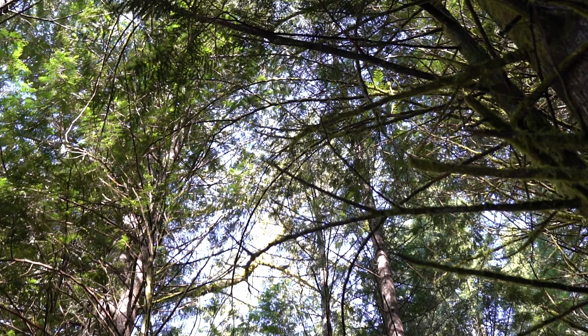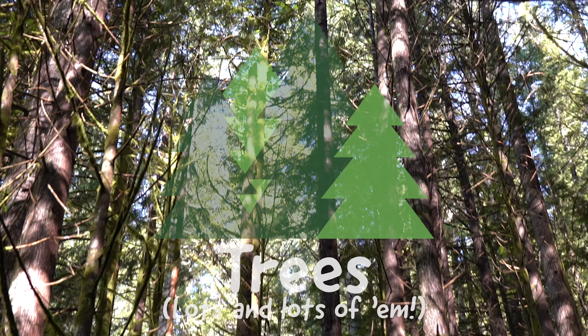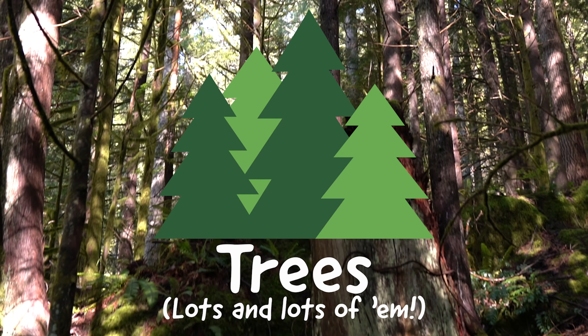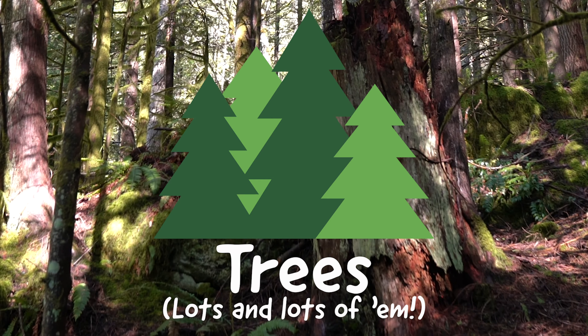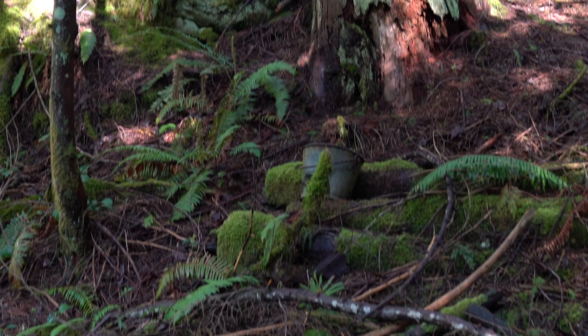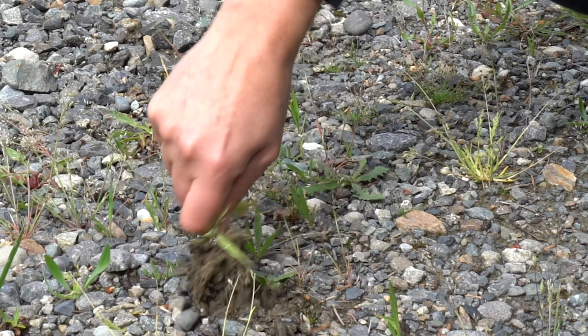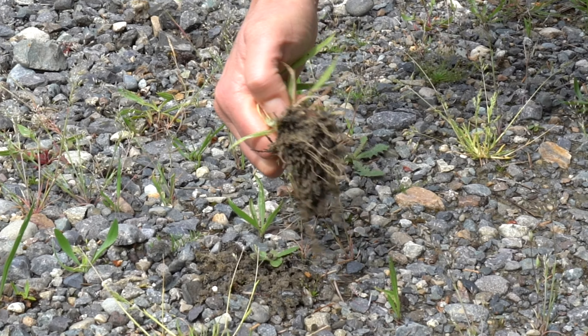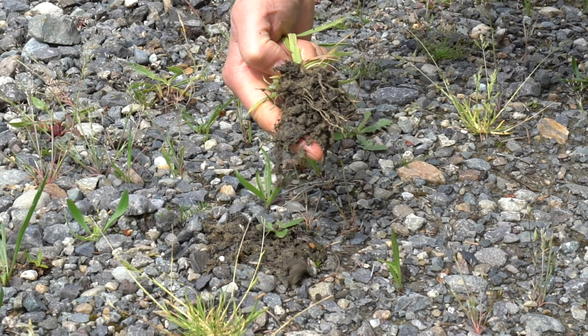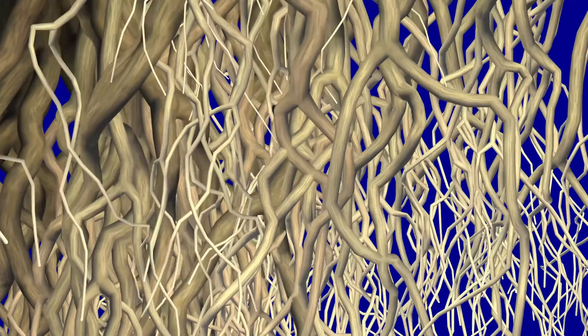If you take a look around, it's obvious what the second T is — trees! We know trees make oxygen to breathe, but did you know that they keep the water clean too? The key is in their roots. Ever pulled a plant out of the ground? Check out all that dirt. Hundreds of thousands of miles of roots cover the landscape, holding the ground securely in place, keeping the water crystal clear.